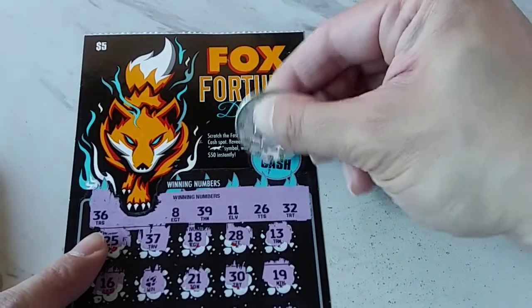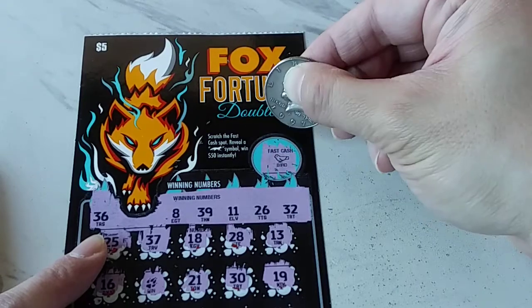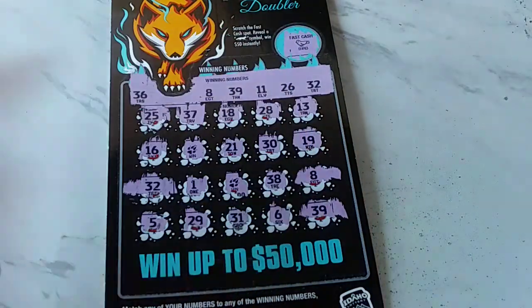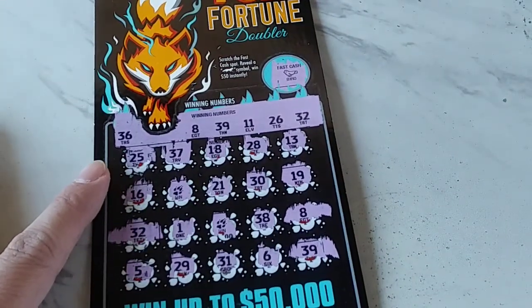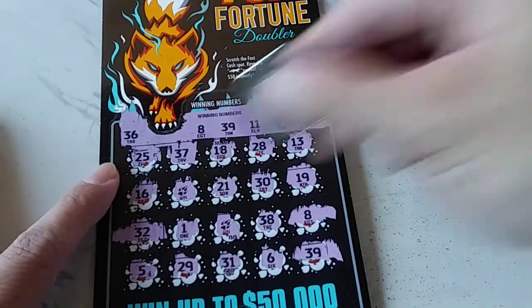Fast cash probably doesn't matter — we're not going to find that fox symbol. We'll find a bird. They gave us the bird — the F bird. What the hell? Why do they do that? I mean, we've got a winner. They gave me the F bird. I'm going to flip you the bird. We've got five winners. Let's see what we've got here.